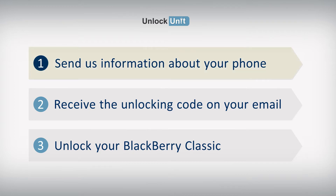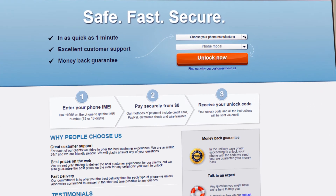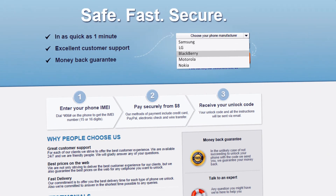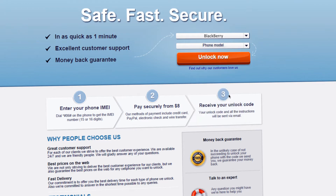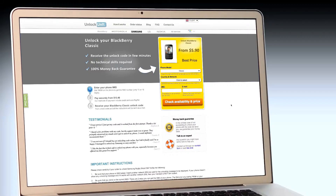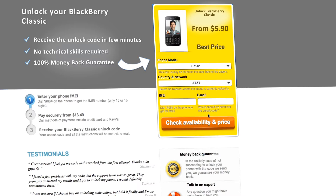Step 1. Go to UnlockUnit.com. Choose your phone manufacturer — BlackBerry — and your phone model, then press the Unlock Now button. You will be redirected to the Unlock BlackBerry page, where you have to select the country and network you originally bought your phone from.